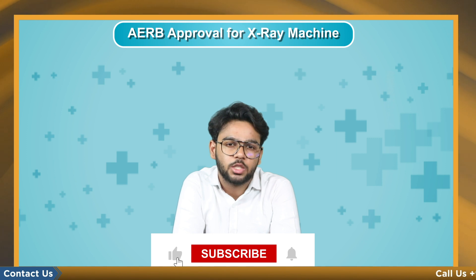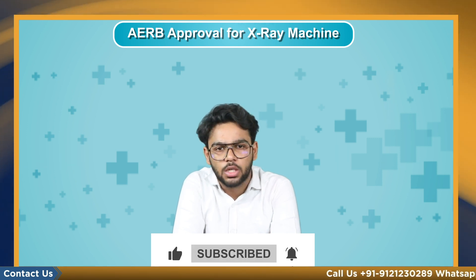So this was all about the topic. For more information on licenses and registrations, you can contact our expert team on the given numbers. For more such content, keep watching. God bless, thank you.